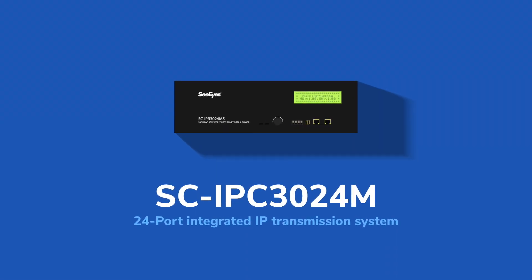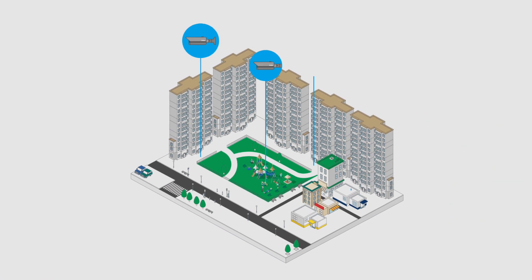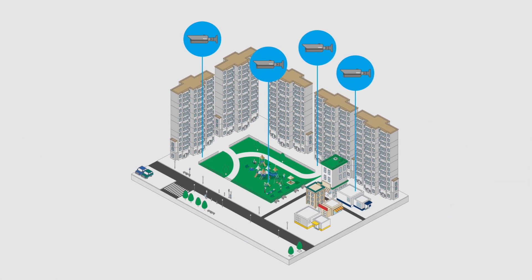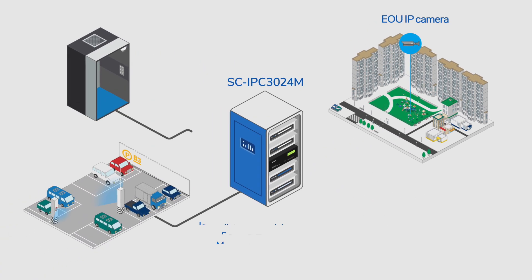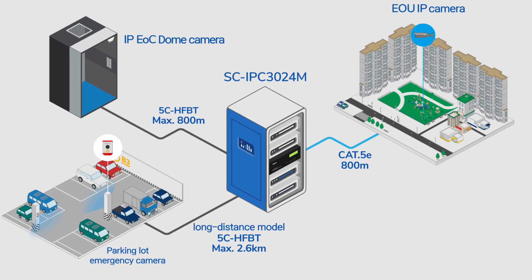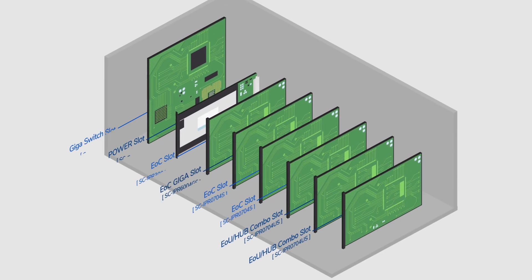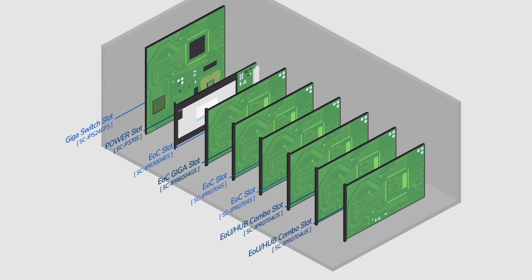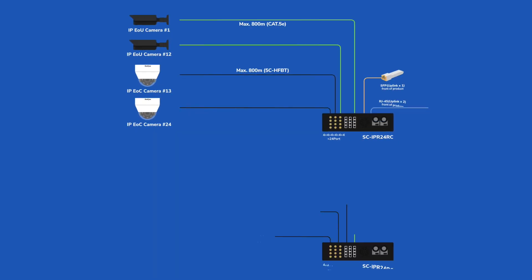The 24-port integrated IP transmission system allows you to install slots in various combinations depending on the installation site. It is a 4-channel slot type that is convenient for expansion and maintenance, supporting up to 24 ports as each slot provides 4 ports.